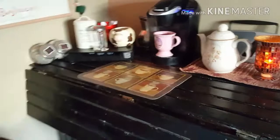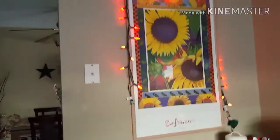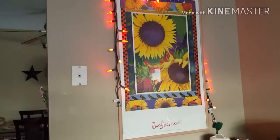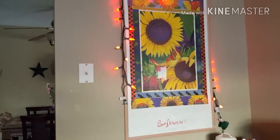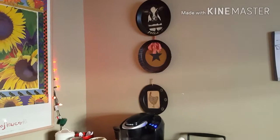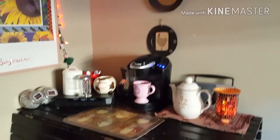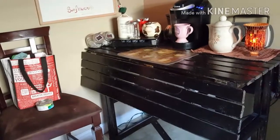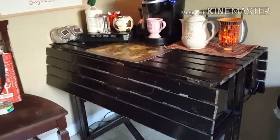So this is in my kitchen — this is where you walk in. I have a beautiful poster that I got at a yard sale, a lady was getting rid of it, for sunflowers. I got that and just put some red lights around it. And for pictures, of course, I have my cow pictures, a star, and this is my coffee corner.